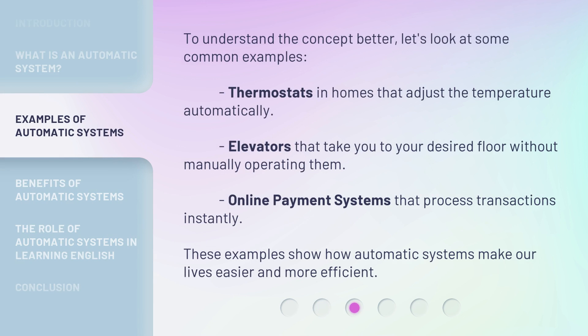To understand the concept better, let's look at some common examples. Thermostats in homes that adjust the temperature automatically. Elevators that take you to your desired floor without manually operating them. Online payment systems that process transactions instantly. These examples show how automatic systems make our lives easier and more efficient.